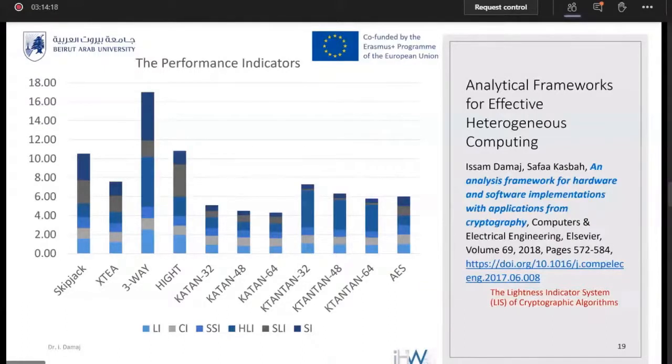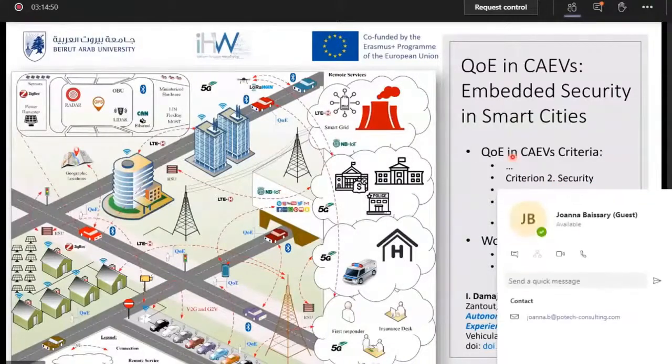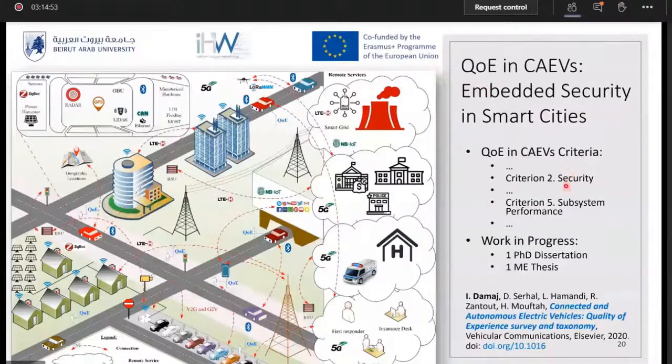One last topic covers our current projects on connected, autonomous, and electric vehicles. We are creating criteria for quality of experience in smart cities. One of the most recent developments, published last week in the journal Vehicular Communications, presented a complete criterion on security, drawing a clear relationship between security in connected autonomous electric vehicles in smart cities and the indicators that influence quality of experience.